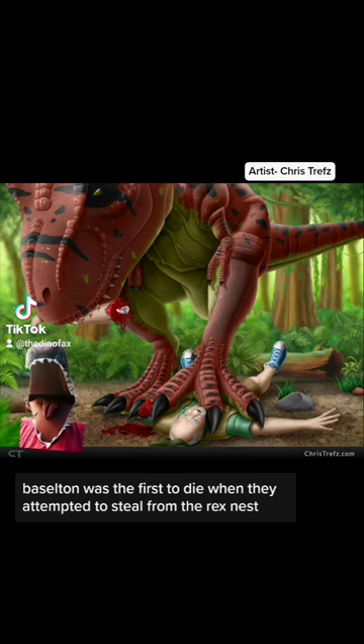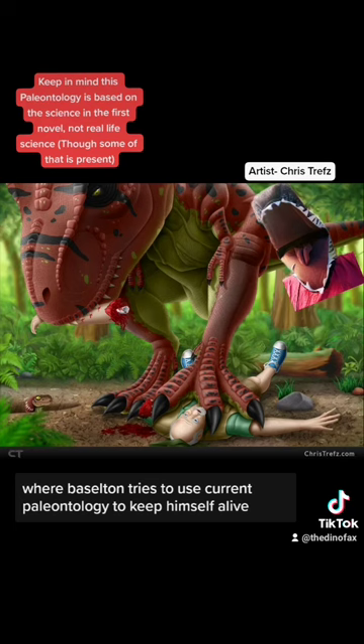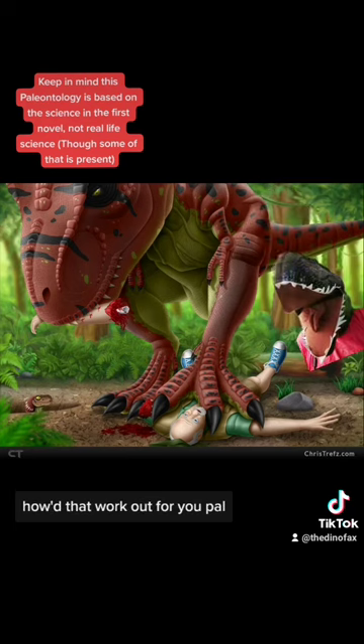Basilton was the first to die when they attempted to steal from the Rex nest, in a sequence that's honestly kind of tragic, where Basilton tries to use current paleontology to keep himself alive. How'd that work out for you, pal?